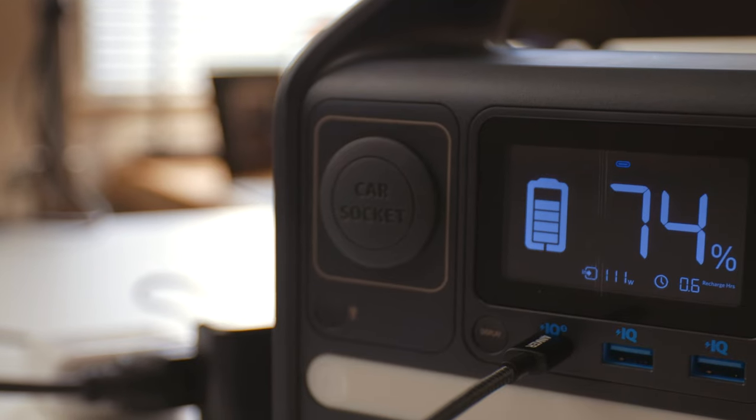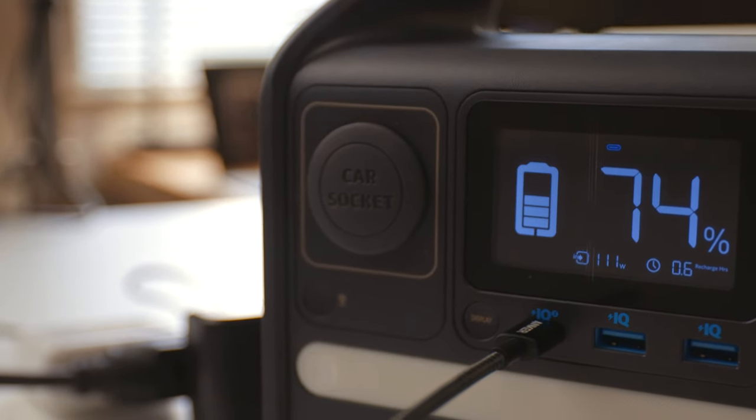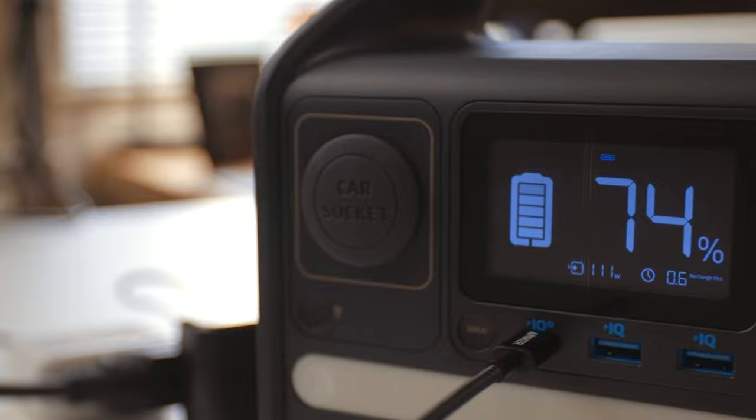So if you're heading out on a road trip and realize you forgot to charge it the night before, you can plug both sources in and go from zero to 100% in just over two hours. I really like that a lot.